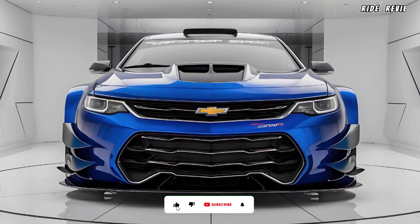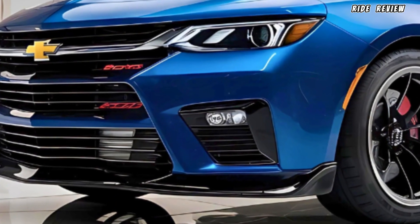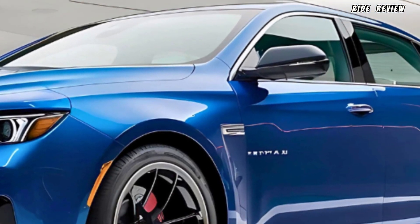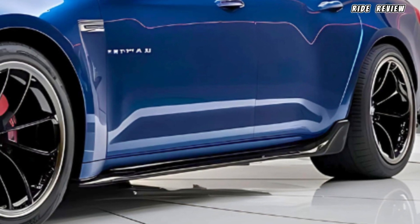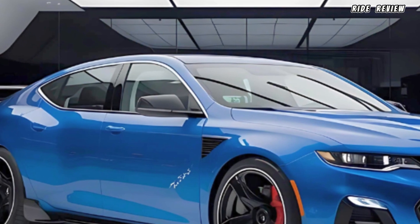Welcome back to Ride Review. Today we're diving into the 2025 Chevrolet Impala SuperSport — an iconic nameplate revived with modern performance and luxury. If you're a fan of thrilling speed, stunning design, and cutting-edge tech, this ride might just be for you. Stay tuned till the end, and don't forget we'll be sharing new features every day to keep things fresh.